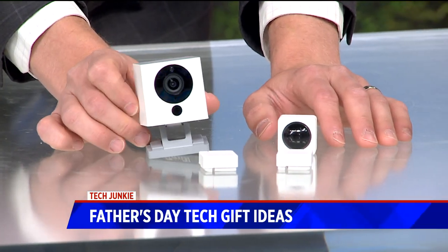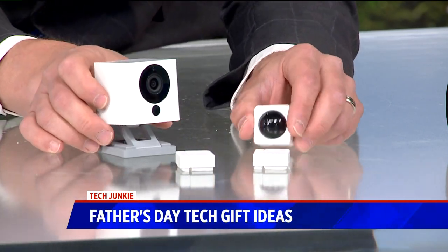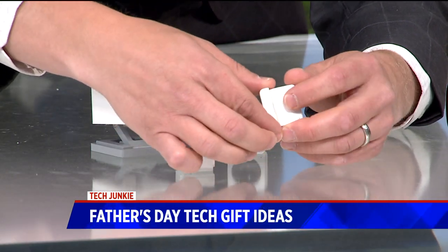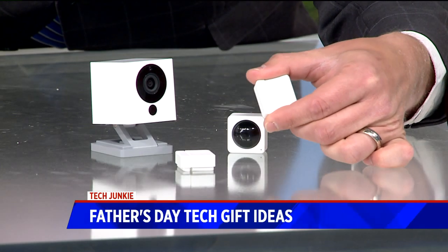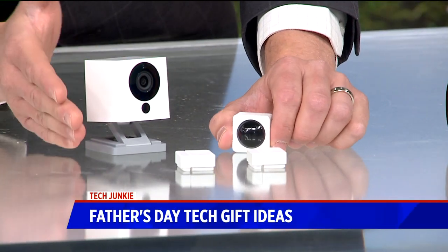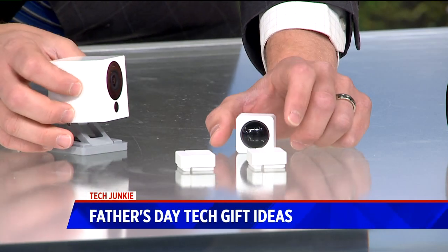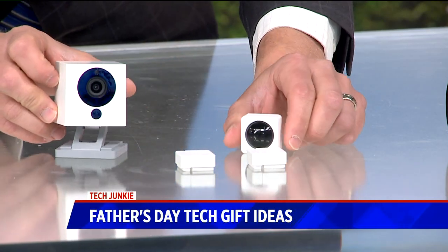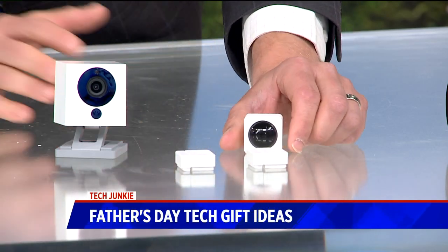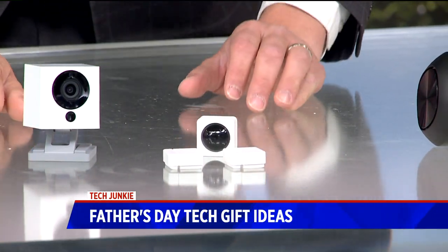I've talked about the Wyze security cameras before — $20 for these security cameras, easily the best affordable option for home security cameras. But now they've come out with these little sensors. This is a motion detection sensor, and these are open and closed sensors. You can put this on a door, a window, a cupboard, or even a cookie jar, and it'll send a notification wirelessly to the app on your phone letting you know that drawer has been opened, or if there's motion detected. You do have to have at least one Wyze camera for these to connect. You can even tell it to record on the camera when it detects motion on this sensor, or turn off the lights when it stops detecting motion. $20 for the startup kit of three motion sensors, and the cameras run for $20 too.